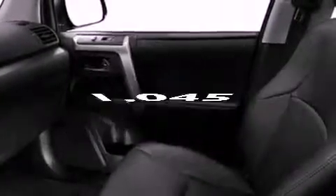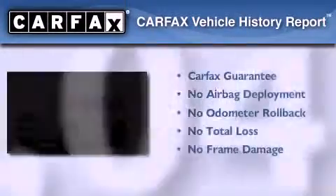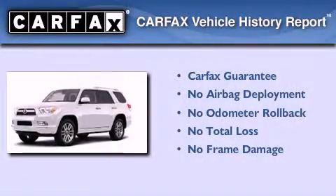Hill start assist, dual power seats, and this vehicle has less than 2,000 miles. Not to mention that this Toyota qualifies for the Carfax buyback guarantee.